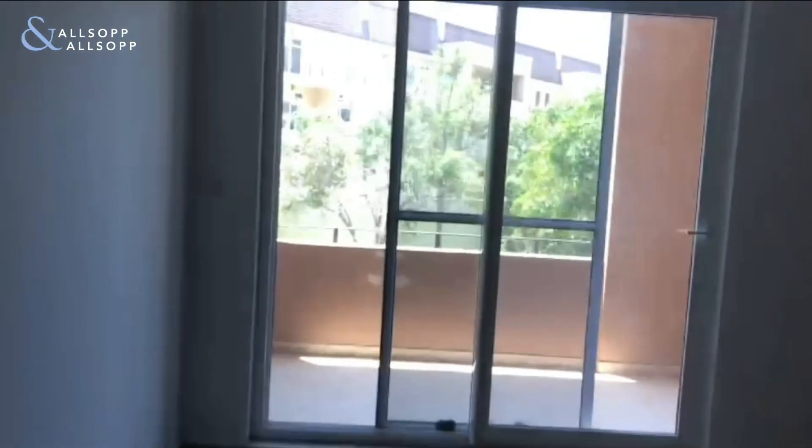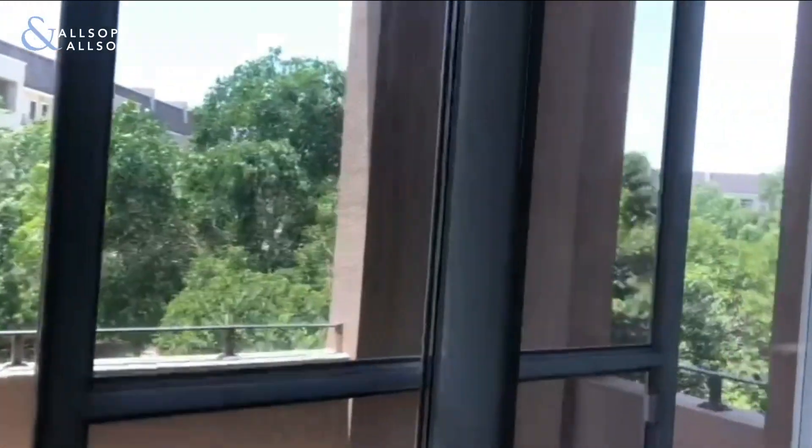And here you have the master bedroom. As you can see, you do have access to the balcony from the living room and also the master bedroom.